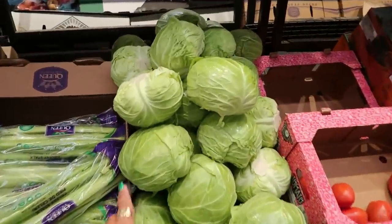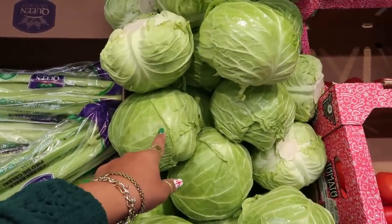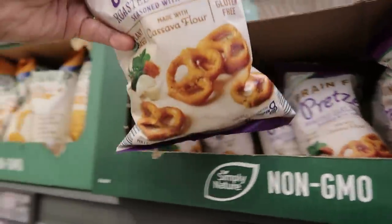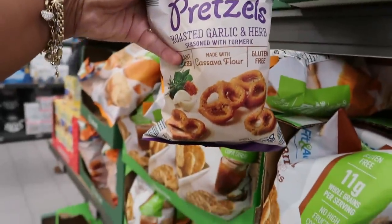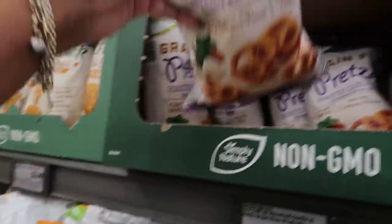That display just made me want some cabbage, but I already have my heart set on spaghetti and garlic bread — maybe the next day! Have you guys tried these roasted garlic and herb pretzels? They're $2.99 — I bet those are good!